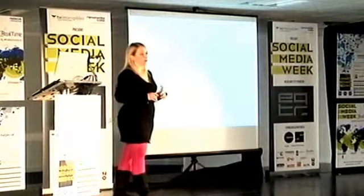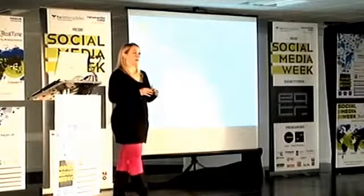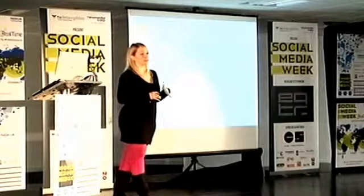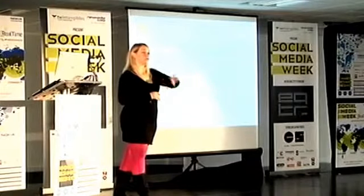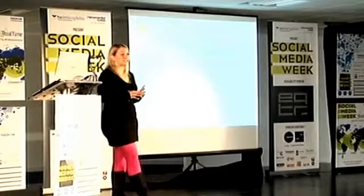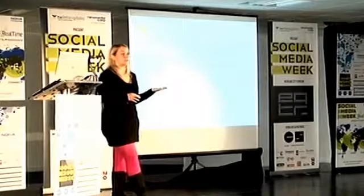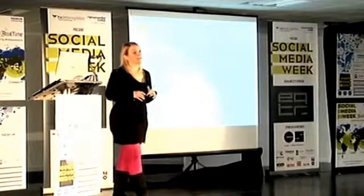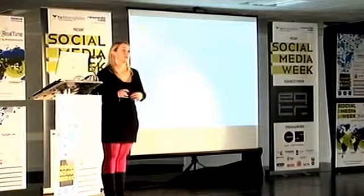You don't have to blog every day, but once or twice a week would be ideal, because if people visit and find nothing new, they'll stop coming back. Provide email subscription options and RSS feeds — make it easy for people to read your blog. With an email subscription button, your blog posts go directly into their inbox and they don't even have to visit your blog page. The same goes for RSS feeds and tools like Google Reader — make it easy for people to hear what you have to say.